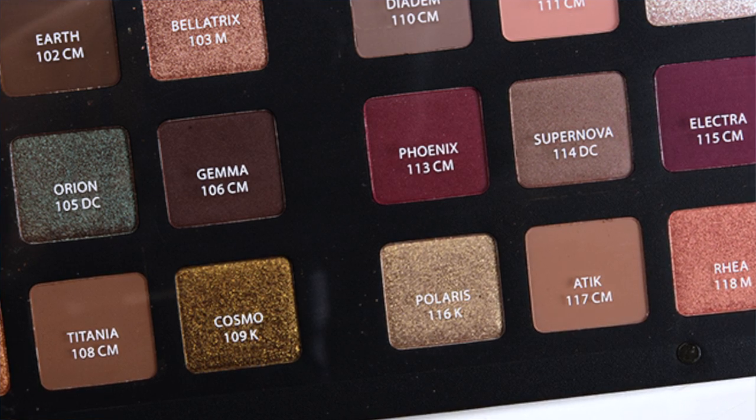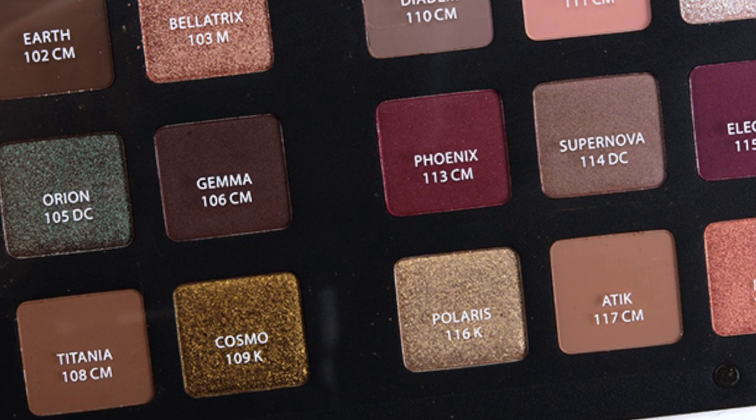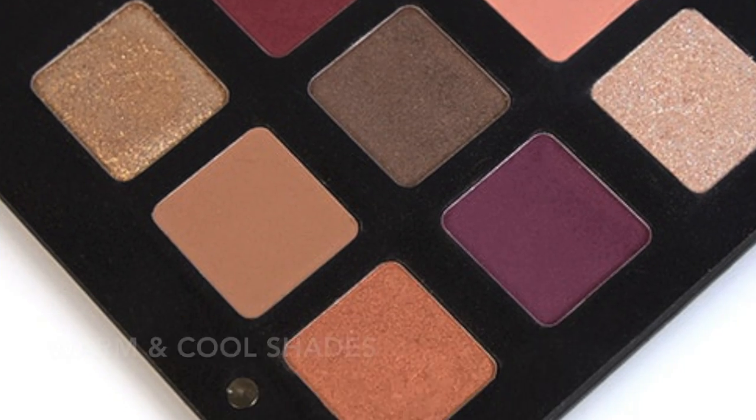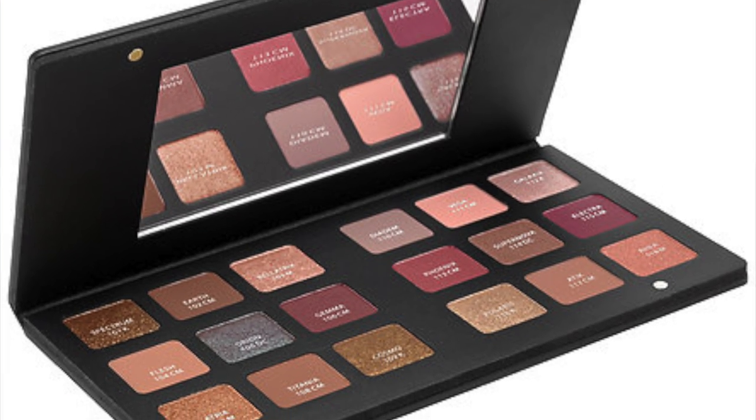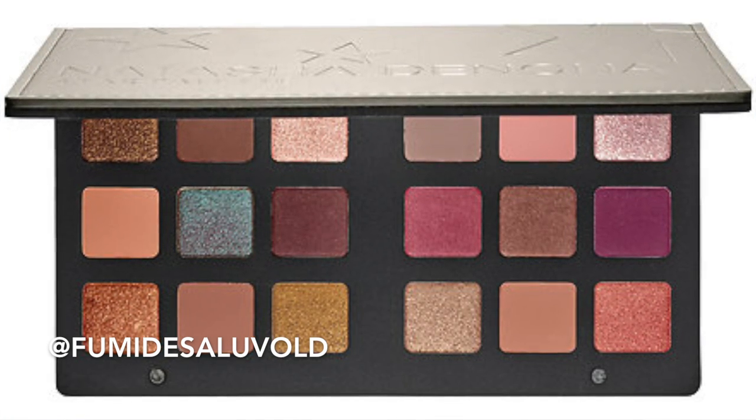On the film inside you have the names of the shadows. What she did was name each shadow from 101 to 118 — she's got 18 shadows here. You can lift the film up and go right into your workstation. She has warm shades and cool shades: three metallics, two duochromes, four crystal finishes, and nine soft mattes. Absolutely gorgeous.